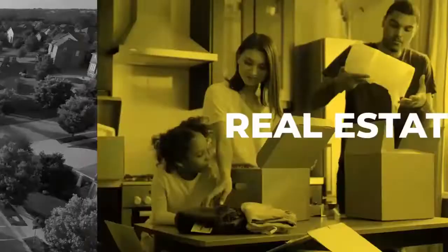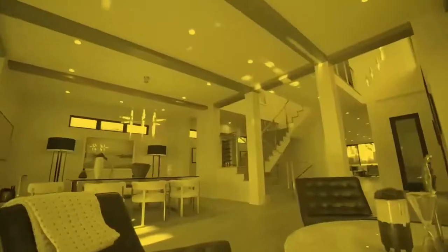Hey everyone, it's Sid Chandler from the Chandler Real Estate Group, your resource for helpful tips, tricks, and trends in the real estate market. Today, I'll be covering market insight on where the market is currently and where it's headed.